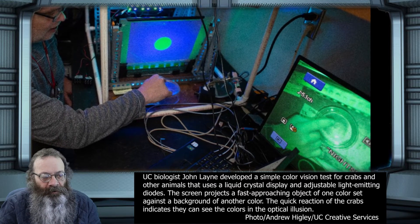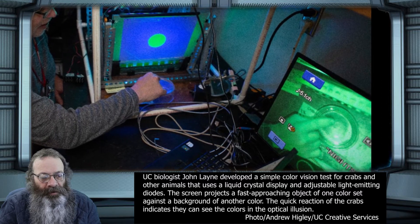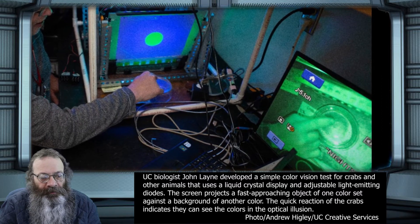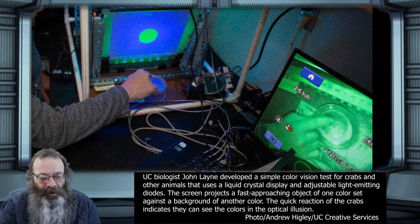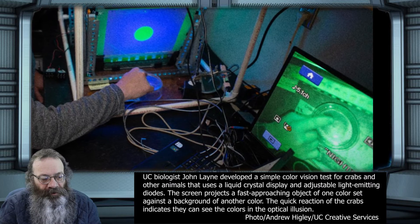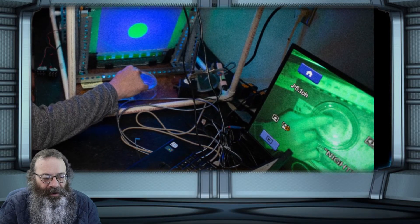The mantis shrimp has four times as many color receptors as we do. But just having these color cells doesn't mean they use them for color vision like we do — they might just have cells that cover more of the spectrum to capture more light, which would be advantageous for animals that live in dim or dark conditions. Fiddler crabs usually have the opposite problem: too much light.